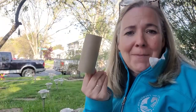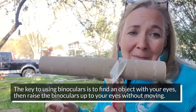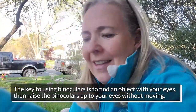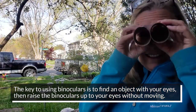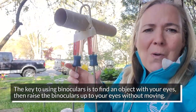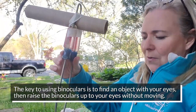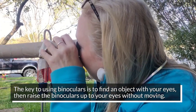Binoculars are a great tool to help us observe and identify birds. I got this pair from my dad, but not everybody has binoculars at home. But everybody has empty toilet paper rolls or paper towel rolls lying around. You can put two together with rubber bands and a little ribbon and you're ready to go. Or you can take a paper towel roll, put it in barbecue tongs to hold it steady, and look around.